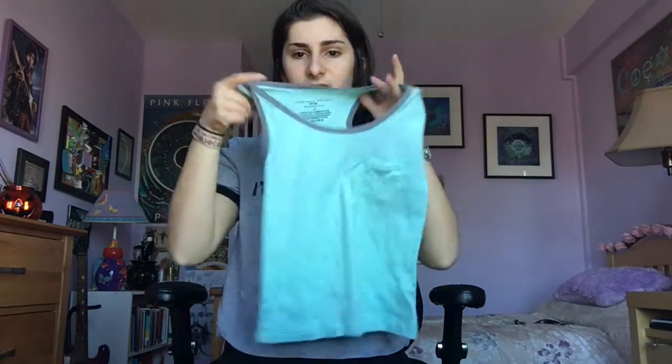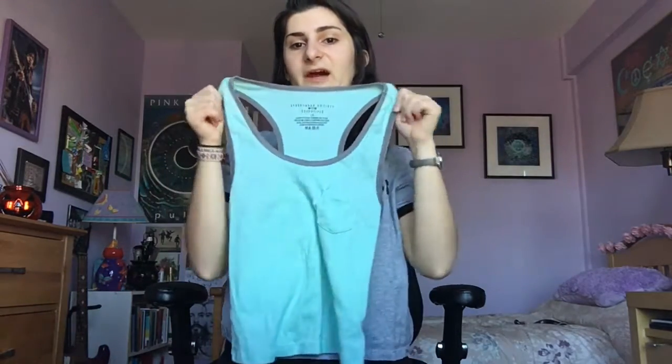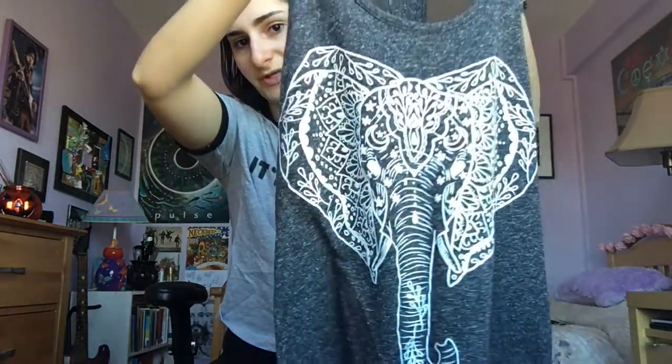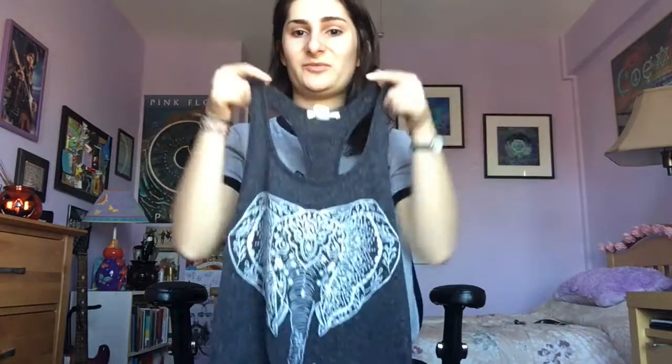I also picked up this mint green tank crop top for working out — it has a little pocket in the corner and it's really comfortable. And this next shirt is one of my favorites for working out because it matches my water bottle, which I also got at Mandy. It has this elephant print, mandala-style patterned design. I tied it in a knot in the front — it's really pretty and comfortable.